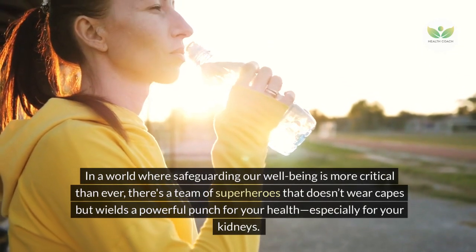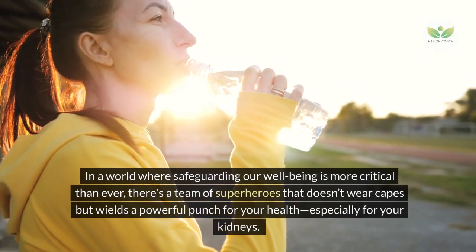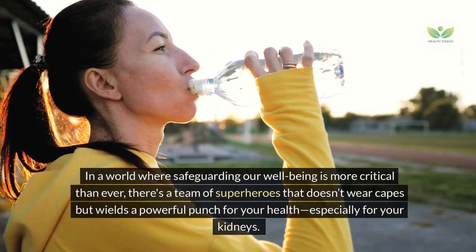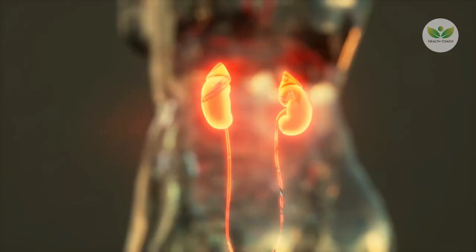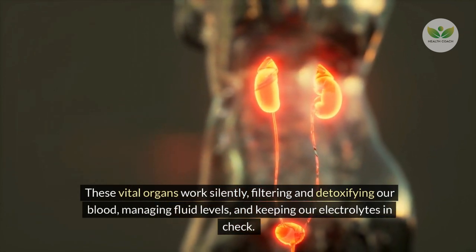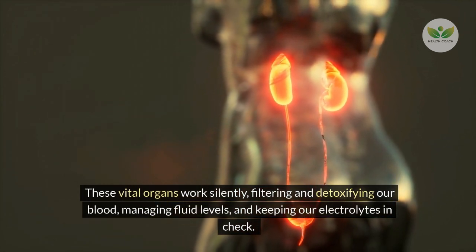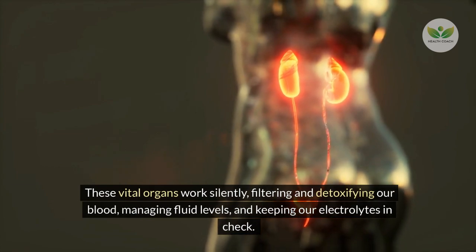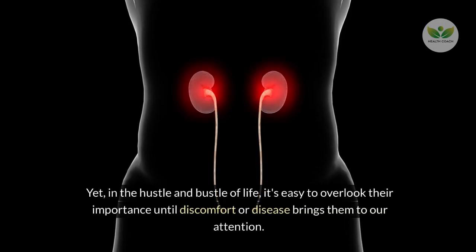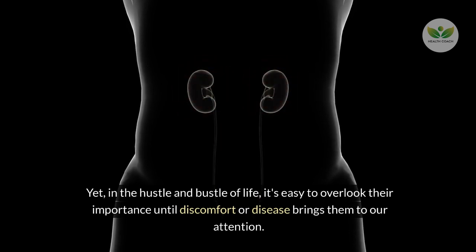In a world where safeguarding our well-being is more critical than ever, there's a team of superheroes that doesn't wear capes but wields a powerful punch for your health, especially for your kidneys. These vital organs work silently, filtering and detoxifying our blood, managing fluid levels, and keeping our electrolytes in check. Yet, in the hustle and bustle of life, it's easy to overlook their importance until discomfort or disease brings them to our attention.